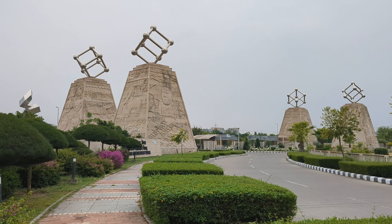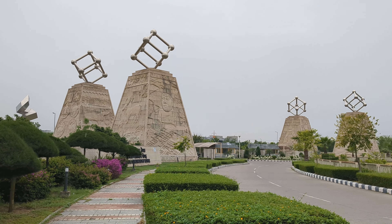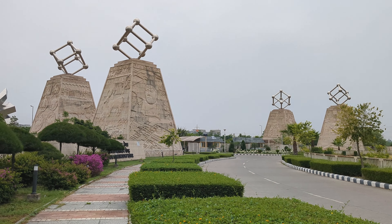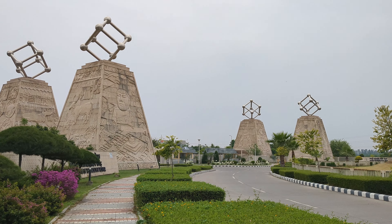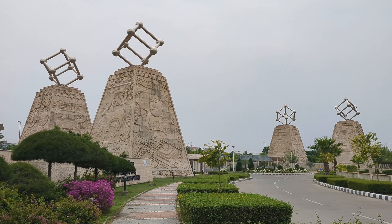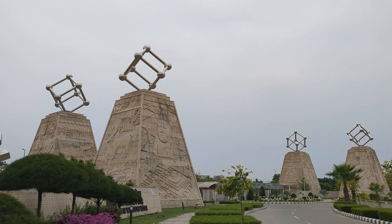And here I am at IIT Ropar. Now I am going to go inside. They have also done gardening here. So these gates are inspired by the Indus Valley Civilization. They are 41 feet high and there are 6 gates.